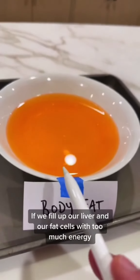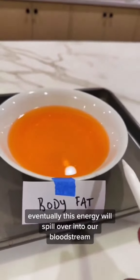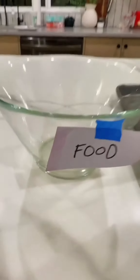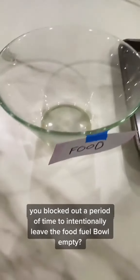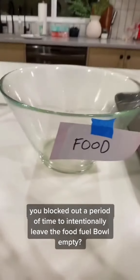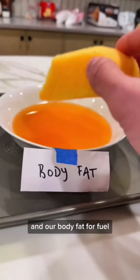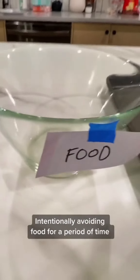If we fill out the liver and our cells with too much energy, eventually this energy will spill over into our bloodstream — called type 2 diabetes. What if every single day you block out a period of time and intentionally leave the food fuel bowl empty?